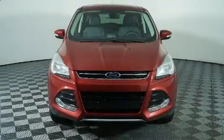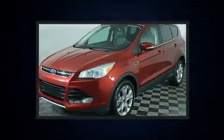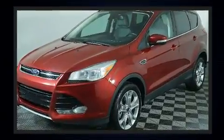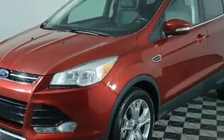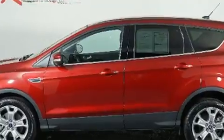Take command of the road in the 2013 Ford Escape. It features four-wheel drive capabilities, a durable automatic transmission, and a two-liter four-cylinder engine. The engine breathes better thanks to a turbocharger, improving both performance and economy.